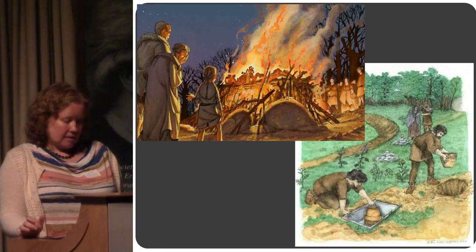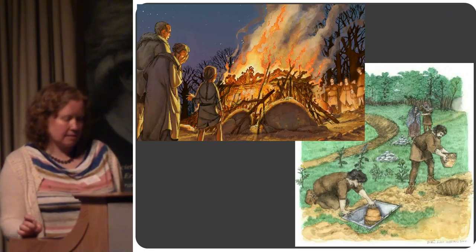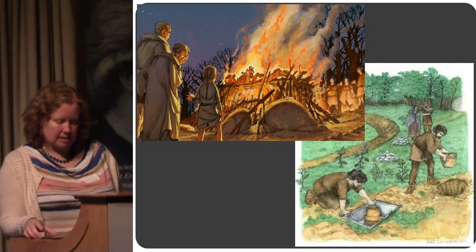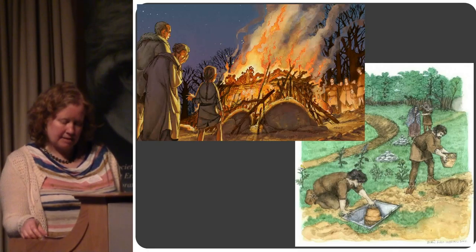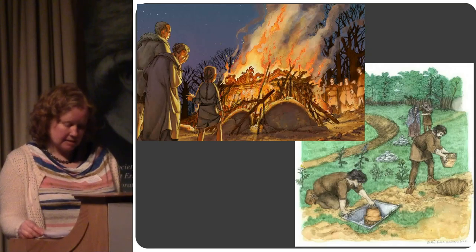Bronze Age burial practices: as we've seen, pits, pots and kists were used to receive cremated remains in the early Bronze Age. They include men, women, children and infants — we've got the whole spectrum represented.